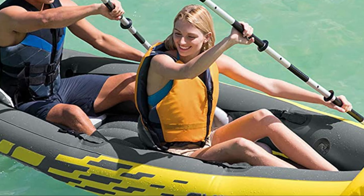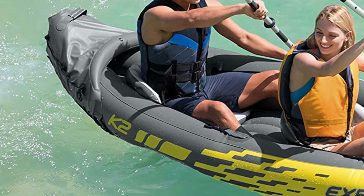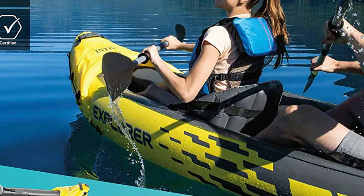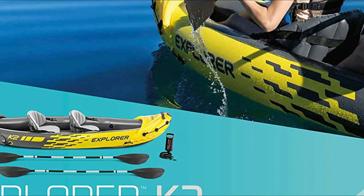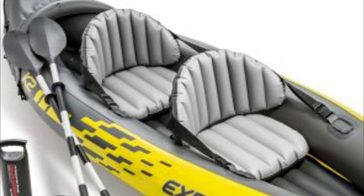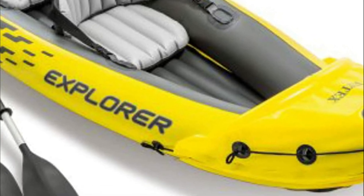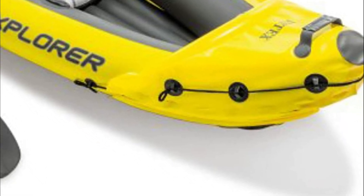Compact and lightweight, this kayak is easy to build and lets you enjoy paddling wherever you travel. Constructed of durable vinyl, this sturdy kayak comes with an inflatable I-beam floor for stability and comfort. A removable skeg gives directional stability, and two inflatable adjustable seats with backrests are included for ultimate comfort. It is quick to inflate or deflate using the Boston valve on either side. Grab lines and grab handles on both ends are provided to make handling easier.